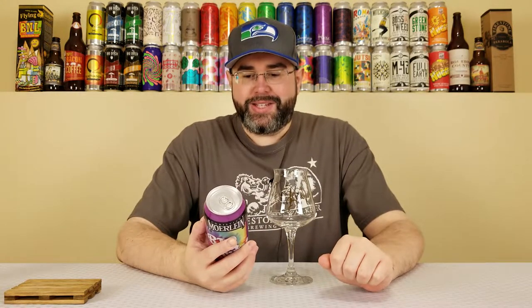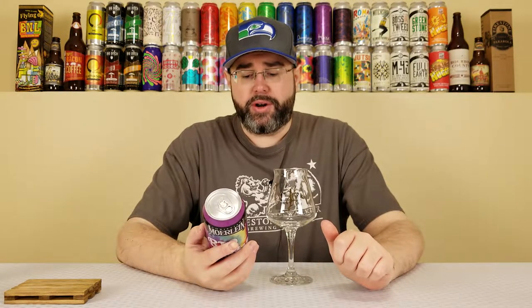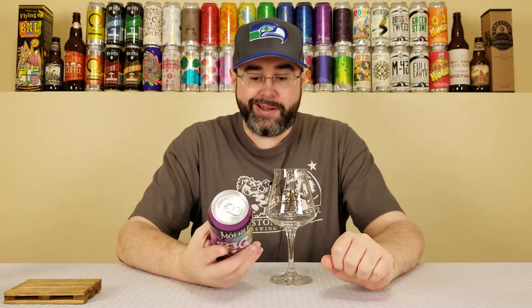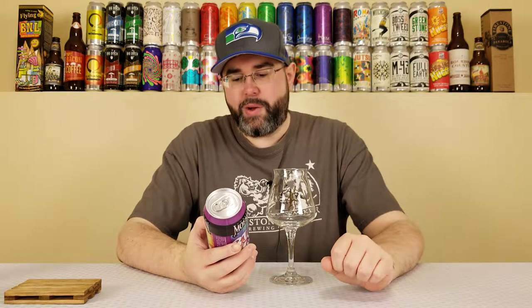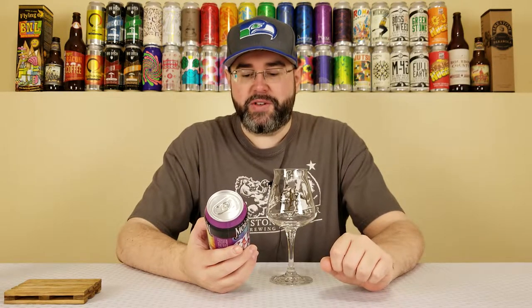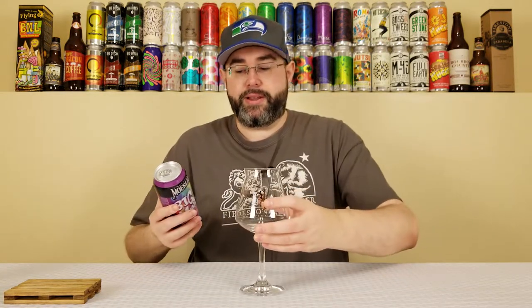This is the first beer I'm having from Christian Moorlein. Never really heard anything about them until recently — Rod mentioned them a few times. Interested to get into this one. They do say they're using a cosmic blend of Pacific Northwest hops, and yeah, basically a New England style IPA.